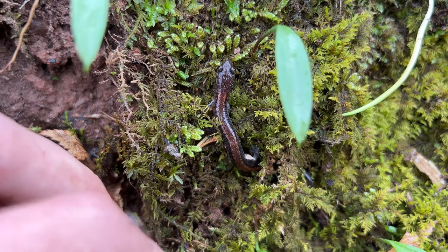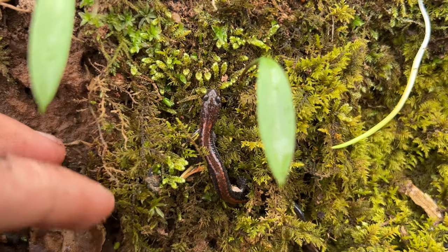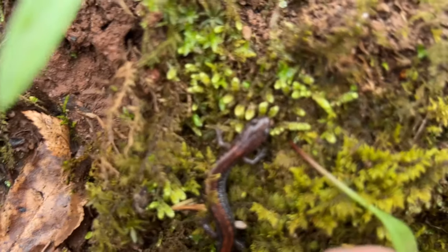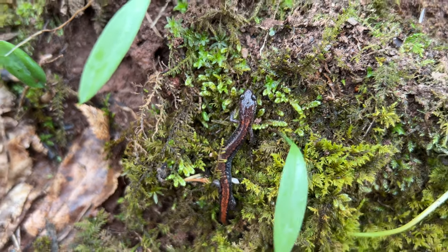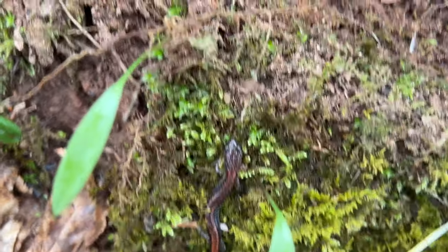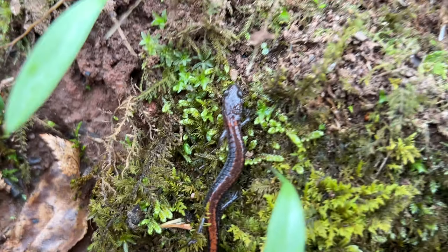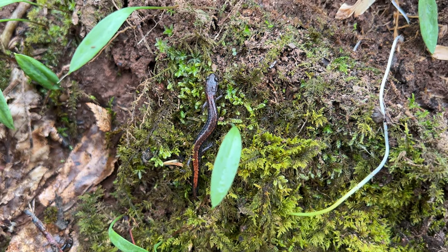I probably won't show a whole lot of these guys because I show them off a lot on my channel, but at least the first one I find today I'll show. Maybe another one because they actually have some really cool red backs in this area - I've seen ones with almost like green backs, which is kind of crazy. So if I find one of those today I'm definitely going to show that. Going to put his log back and keep on searching.